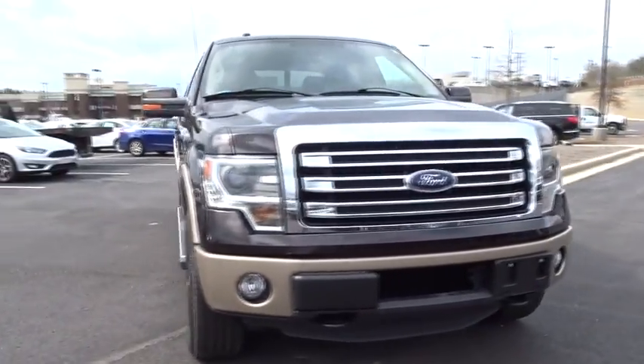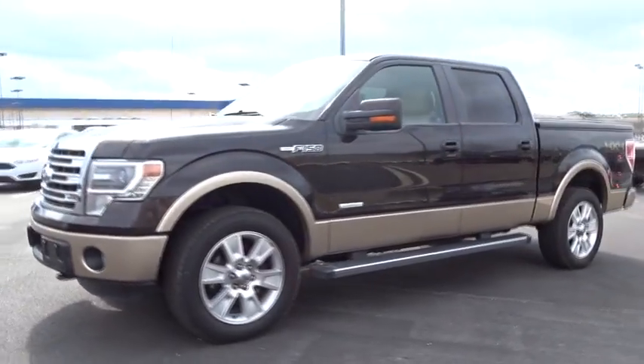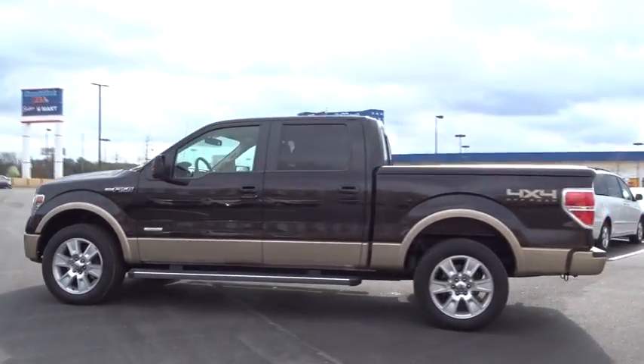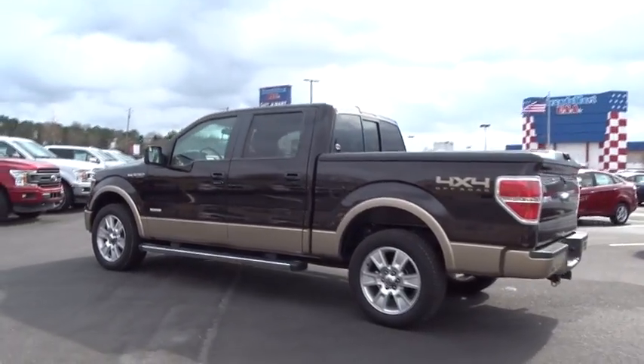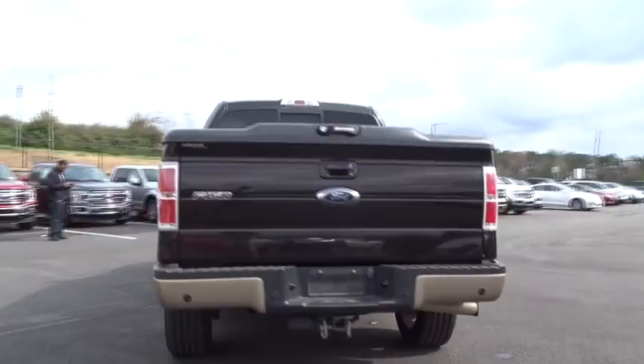The 2013 Ford F-150. A Ford F-150 knows how to handle any situation. It's built to follow orders. No whining. This vehicle has less than 55,000 miles. Here are some of this vehicle's great options.